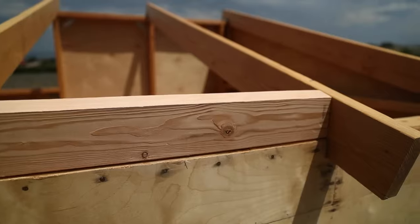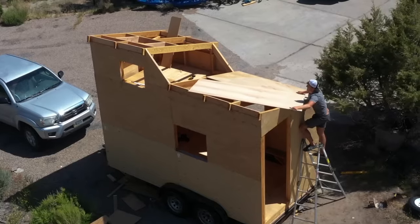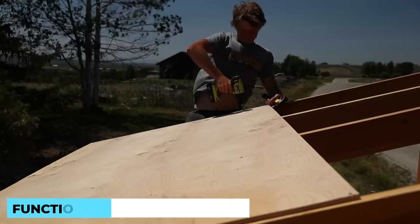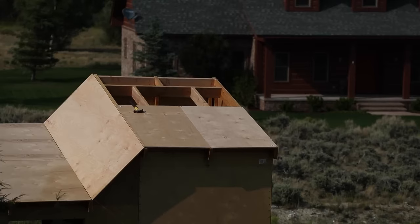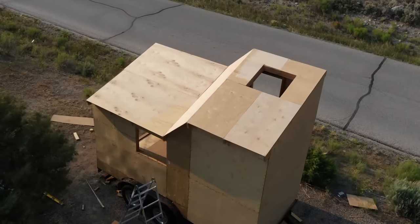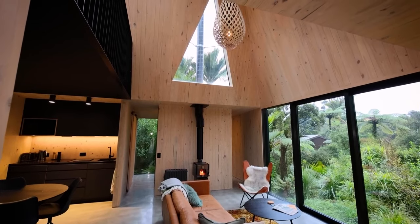With the frame and insulation in place, it's time for the exterior finishes. Whether it's charming wooden siding or sleek metal panels, the tiny home's exterior reflects its owner's taste and personality. The framing and insulation stages are critical in ensuring a tiny home's functionality and energy efficiency — it's like creating a snug cocoon that protects its inhabitants from the outside elements. Builders carefully consider the layout during framing to optimize every inch of space, from ingenious storage solutions to multi-purpose furniture, creating a seamless flow.